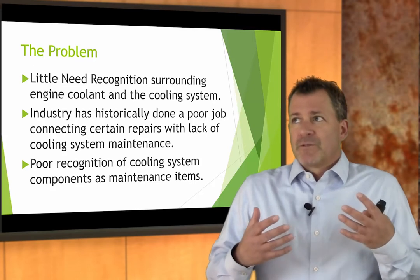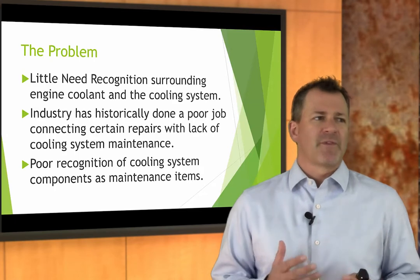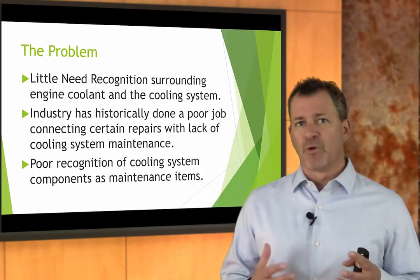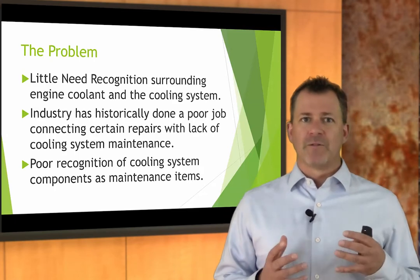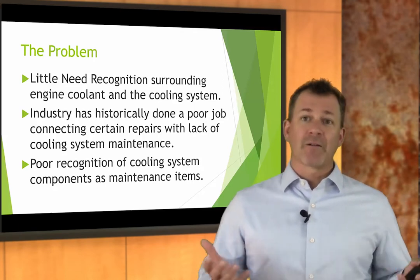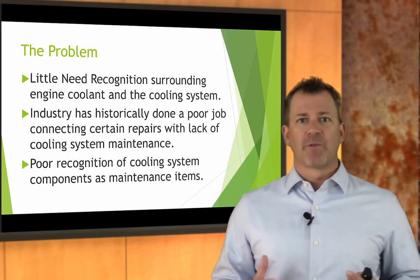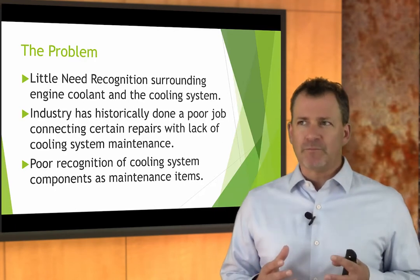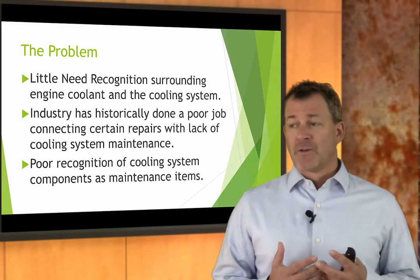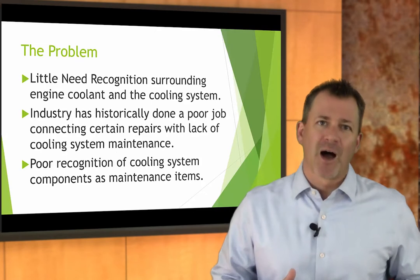There's sometimes a poor recognition of cooling system components as maintenance items. We think of them as failure items that we'll fix when they break, rather than making them a maintenance item. When it comes to water pumps, we've gotten better at it because of timing belts, and we'll generally see the sense in replacing a water pump when we do a timing belt. But with other items — radiator caps, even coolant — we don't do as good a job.